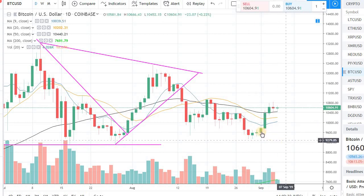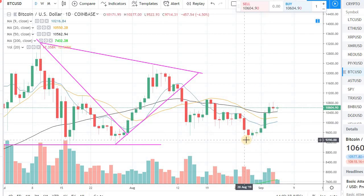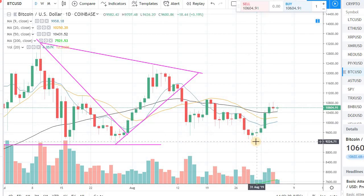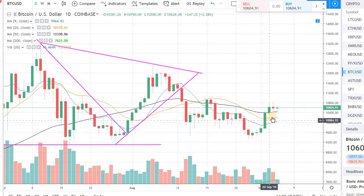We have been getting some momentum in Bitcoin for the last few days. We did test around 9100, 9200 in Bitcoin earlier this week, later in last week. Since then we had this nice rally and right now we are getting this doji, the sideways action.